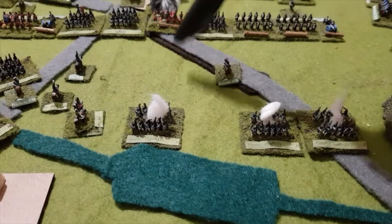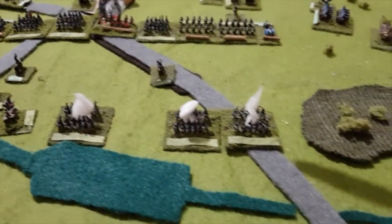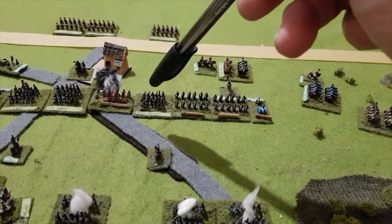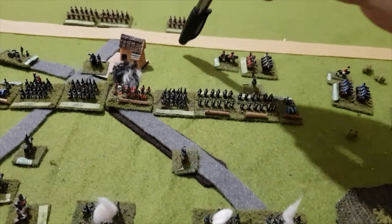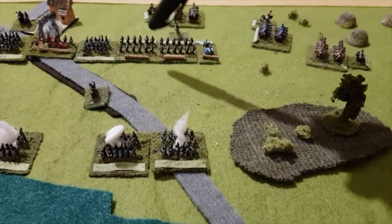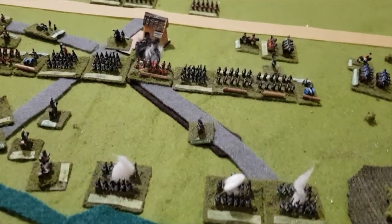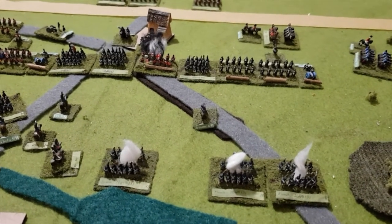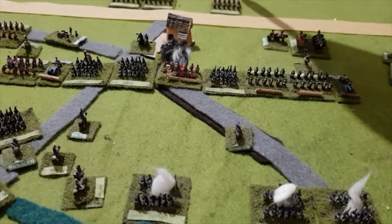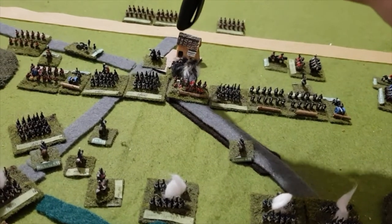Elsewhere along the line, one French engagement was a more normal combat and the French lost, retreating disordered. The French won another engagement, forcing the opposing unit to retreat disordered. Two Allied units gave a good account of themselves and beat the French back. But so many losses were inflicted on Picton's division that the division collapsed — a disordered unit routed off the field, and a unit that was in good order is now permanently disordered with a black marker. Picton himself is also permanently disordered.